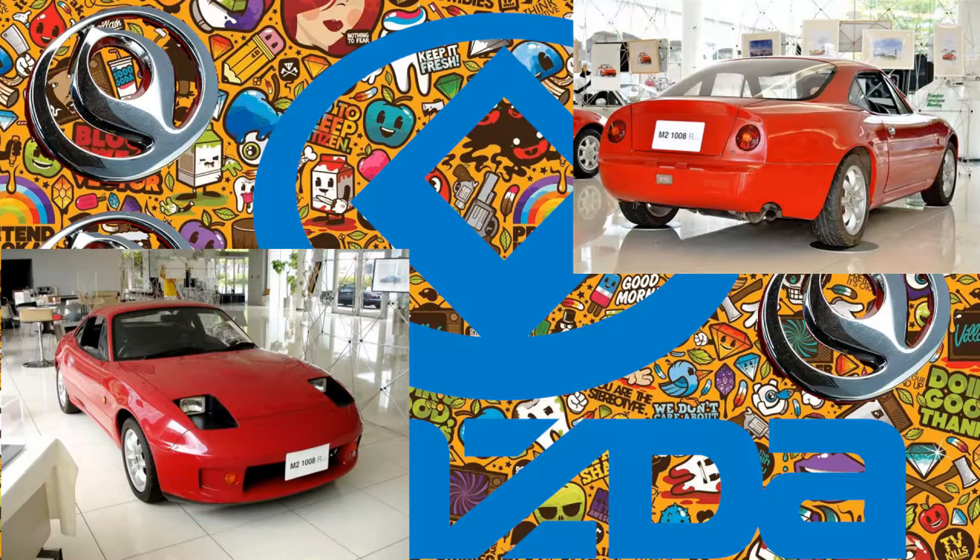M2 1008: a coupé based on the MX-5. Pop-up headlights were replaced with glass-over units. At the rear, it had round taillights. It took inspiration from vintage Zagato and Ferrari designs.